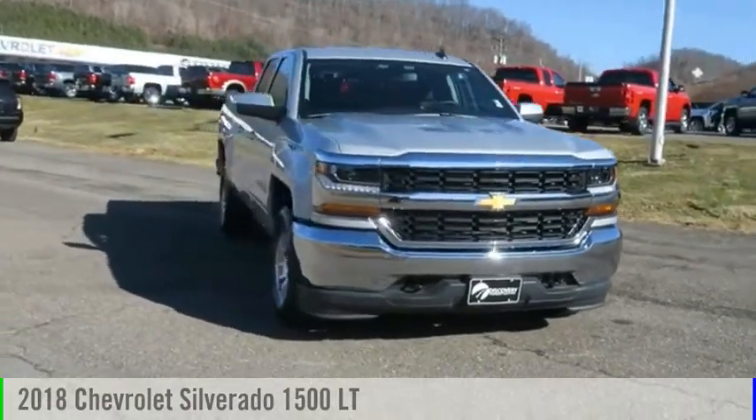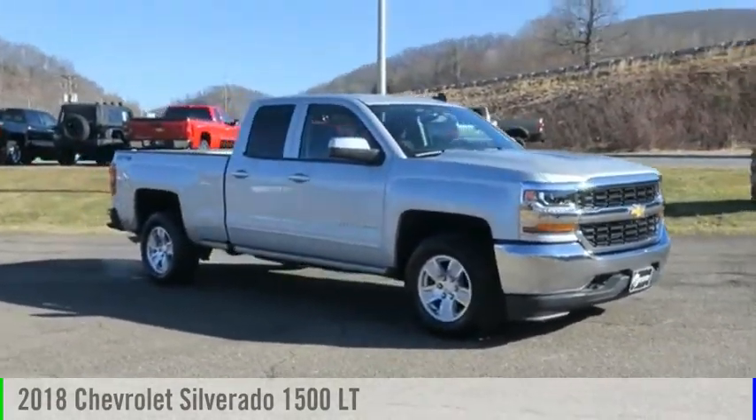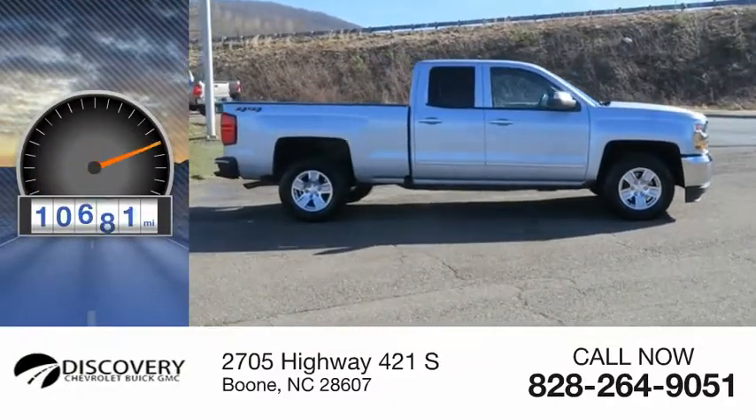You are going to love the 2018 Silverado 1500. This vehicle is powered by a four-wheel drive, eight-cylinder, 5.3-liter engine. This vehicle has less than 15,000 miles.